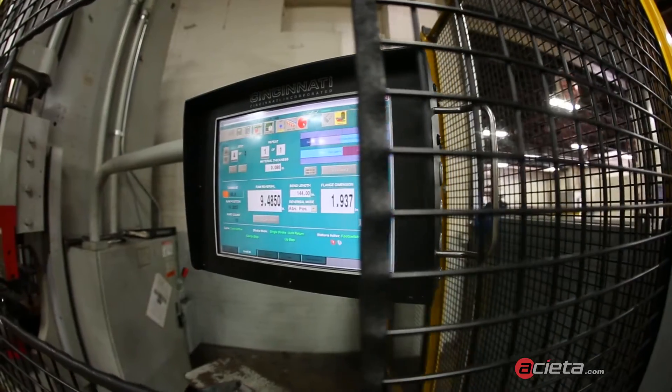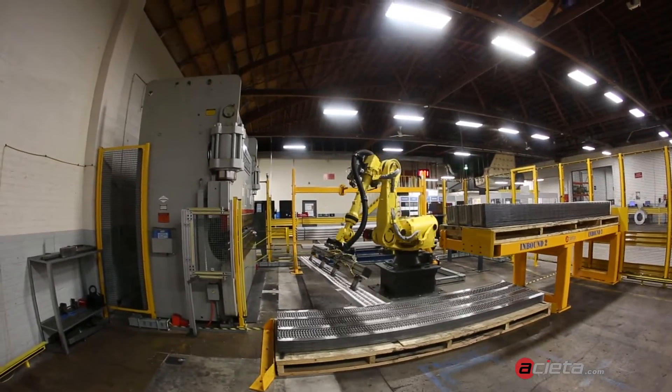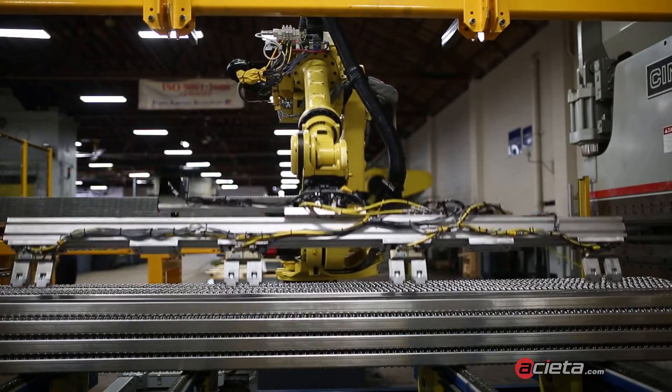We have a new product called Roboway. It allows someone who is doing smaller lot sizes with more of a mix to be able to program a part in the office and then send a program to the robot on the floor. This is something that is actually doable for a job shop.